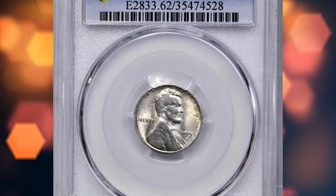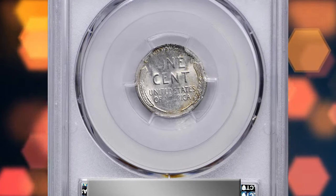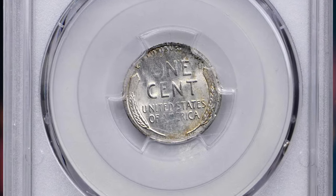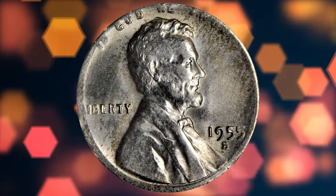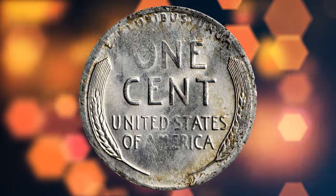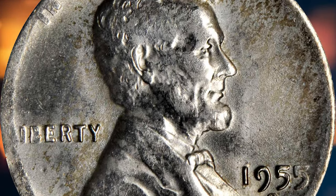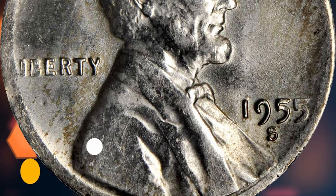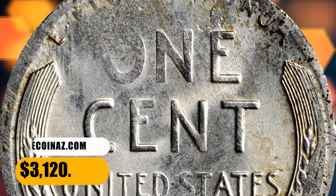Number three: a 1955-S Lincoln cent struck on a silver dime planchet, graded MS-62 by PCGS. Mottled golden toning graces both sides of this lustrous, satin example. The strike is generally well centered on the planchet. An isolated design element, soft and desirable mint error involving the last of the San Francisco Lincoln cents and a sweet "Ears" reverse design type, it sold for $3,120.